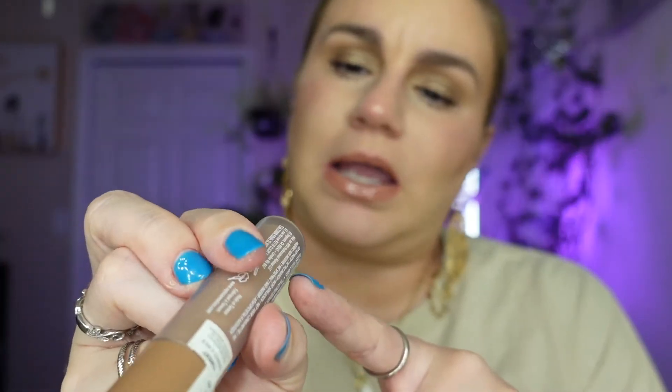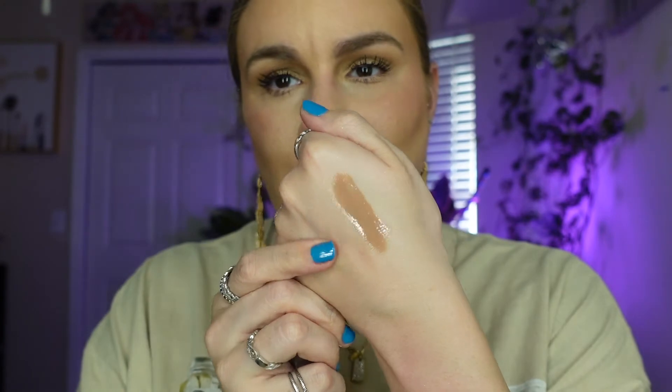Last lip gloss before we move on — this is the NYX Milky Gloss in Cookies and Milk. It's a cool brown nude. I wore this when I went out with my friends and I loved how I looked in the pictures.